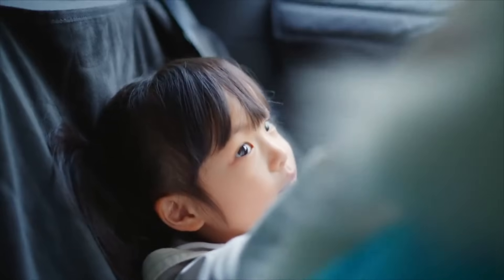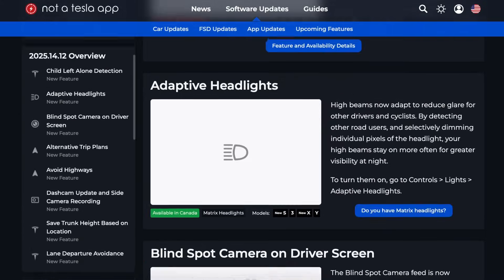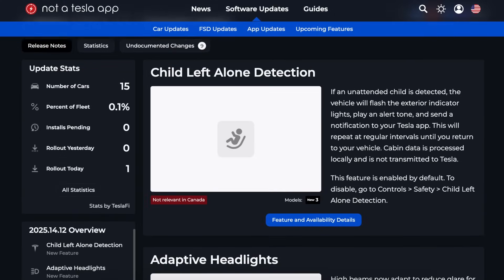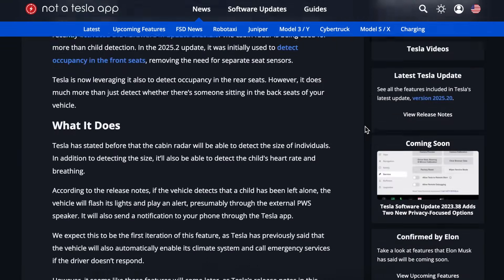— was released just last minute, giving the car the ability to detect if a child has been left in the back unknowingly. The rollout of this feature, referred to as child left alone detection, coincides with Tesla's robotaxi launch and ride-hailing service arriving later next month, ensuring that everyone inside is safe, especially younger passengers.